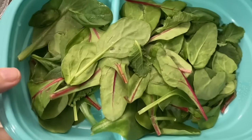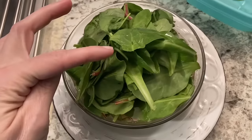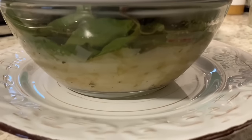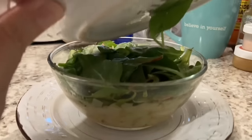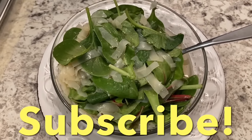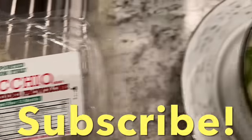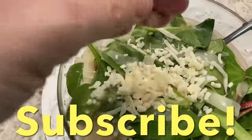I have these leftover salad greens. I'm just going to put the plate on top of the bowl and let it sit for a few minutes. This looks pretty good to me — this is my lunch. And I forgot one thing: we're gonna add some shredded provolone. Got a handful of that right on top.